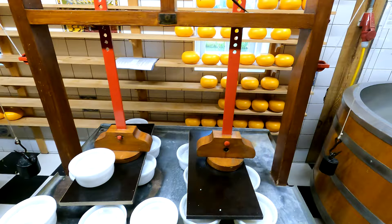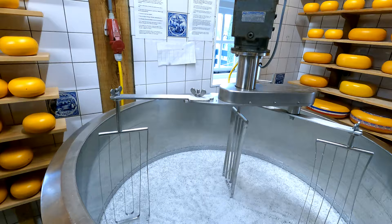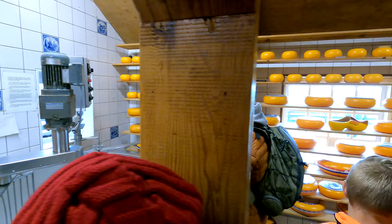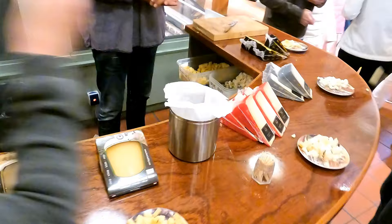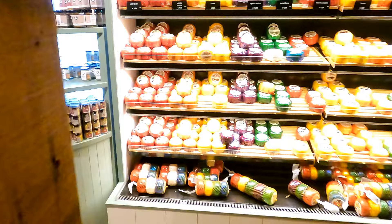Now we are entering the cheese factory. There is no entry fee and here you can see the traditional cheese making process. These yellow round blocks of cheese are called Gouda cheese, which is a specialty of the Netherlands. Here you can also taste a wide variety of cheeses — there is lavender flavor cheese, red chili pepper cheese, coconut flavor cheese, and so many other varieties. If you like them, you can buy as well.